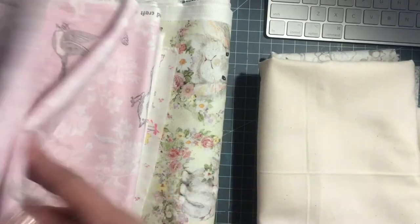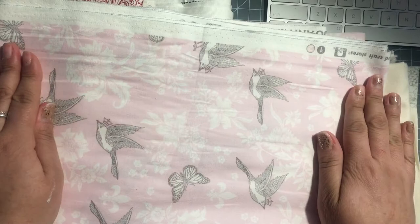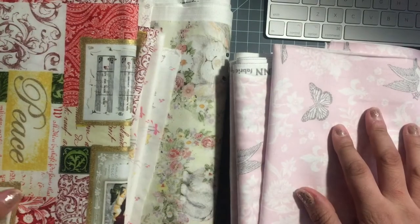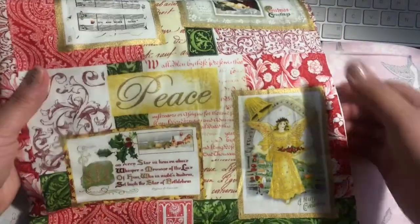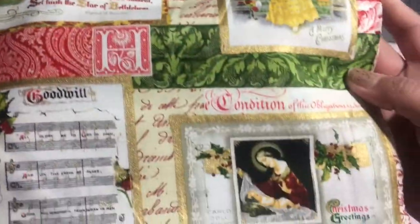This is a really pretty bird and butterfly one. And this beautiful one here is some religious fabric for Christmas.